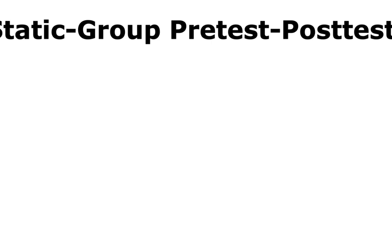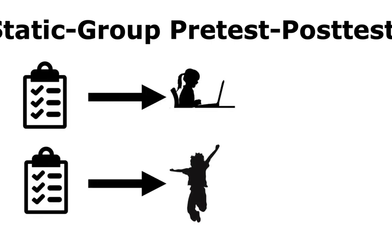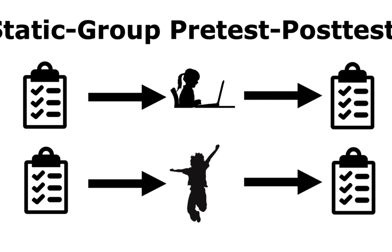A slightly better design is the static group pre-test post-test, which is similar to the static group comparison but both groups are pre-tested and post-tested. This allows you to compare the amount of gain between the two groups and make some reasonable conclusions about whether any differences may or may not have been due to the treatment.